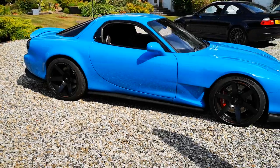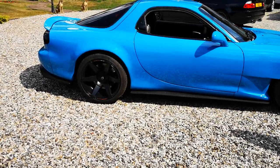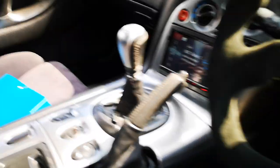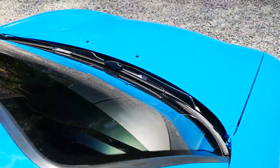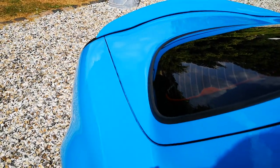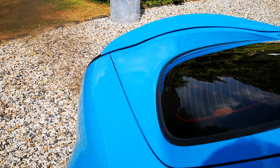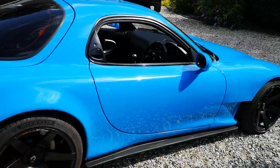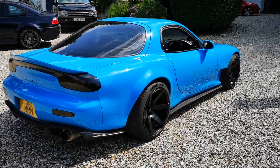You will not find another car like this. I'll start it up for you. This one is £26.50 to enter.